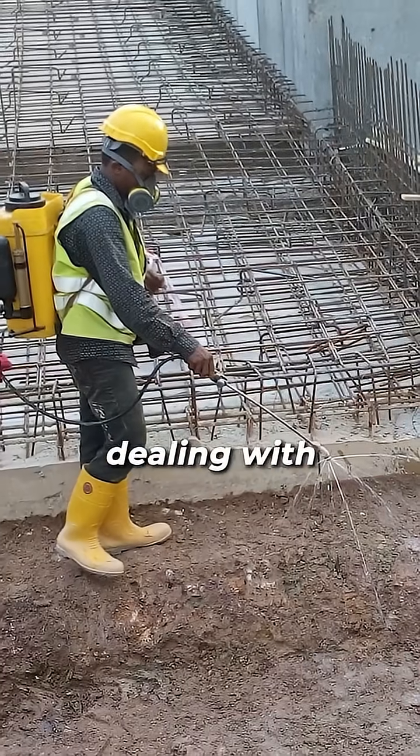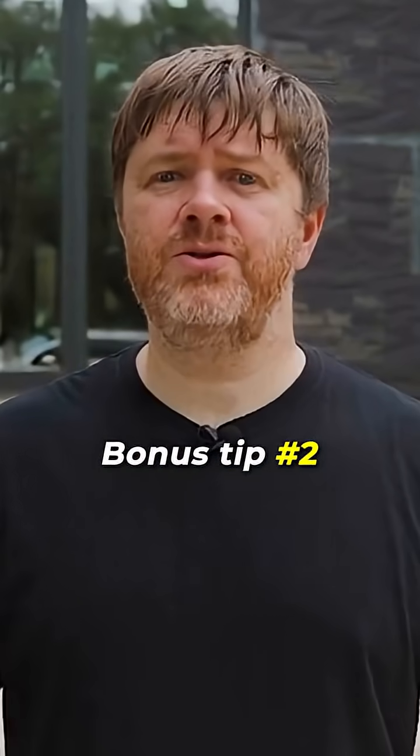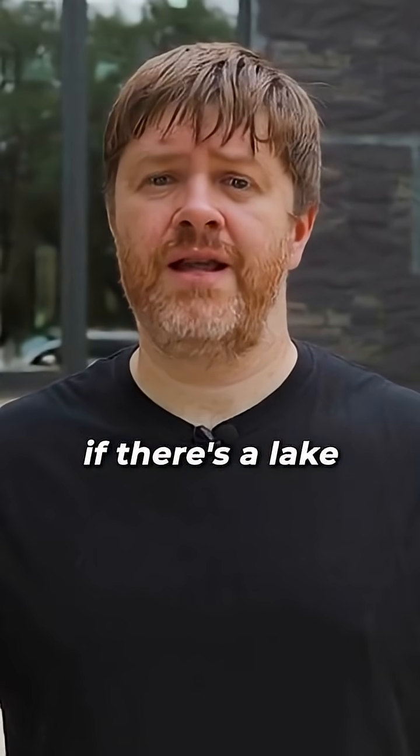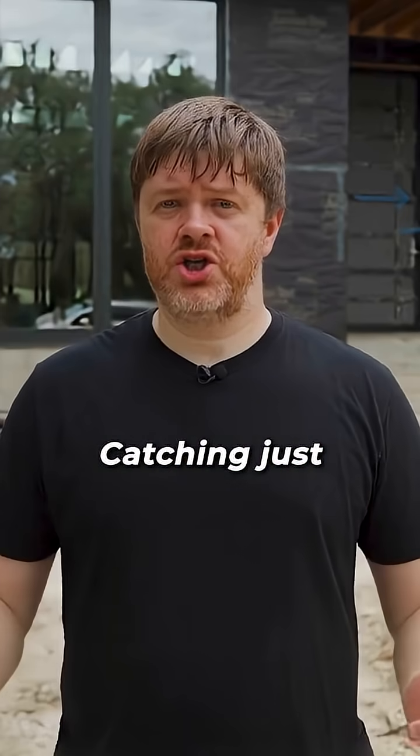Bonus tip number one: I always handle pest control at the foundation stage. Treating the soil before the pour costs almost nothing compared to dealing with termites later. Bonus tip number two: I install a pressure gauge during the pre-pour plumbing test — it instantly shows if there's a leak before the concrete locks it in.